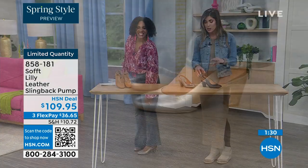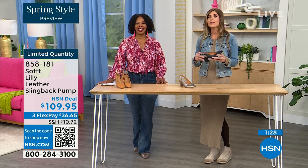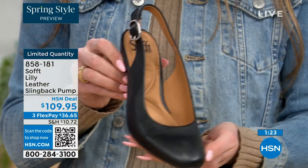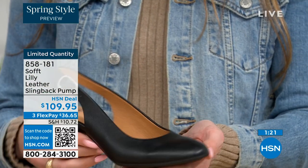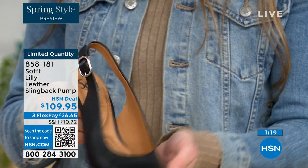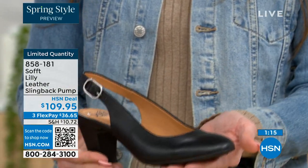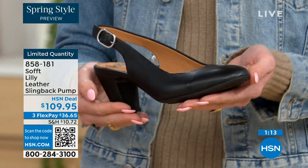With these slingbacks, even though they have the adjustable strap with goring stretch, these are a slip-on. Once you adjust it to you, you slip right in — you don't have to adjust the strap every single time. It's almost like that favorite pump you can just slip your foot right into, without a million buckles.